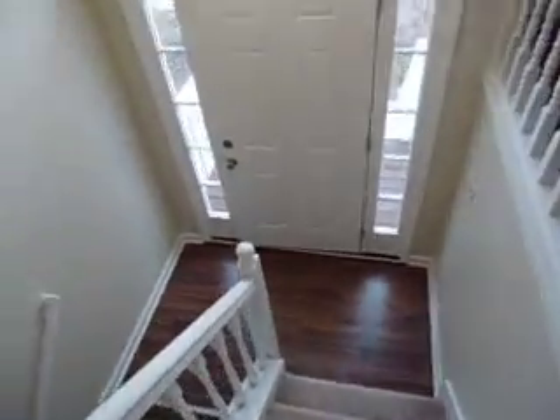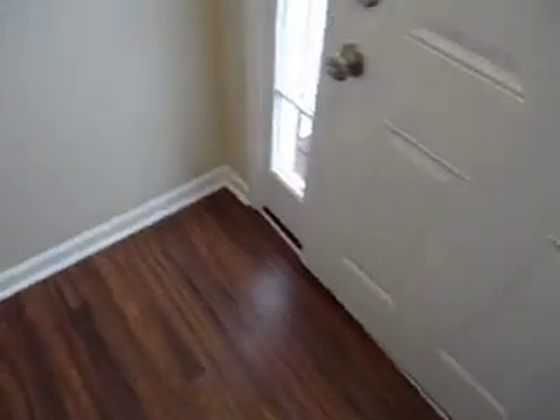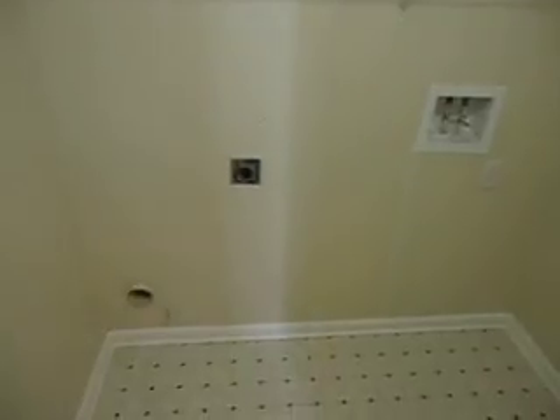Sorry folks about my feet. Anyway, going downstairs — you have a big closet, washer and dryer hook-up, and in this room here you have really another bedroom with closet space and closet storage over here.